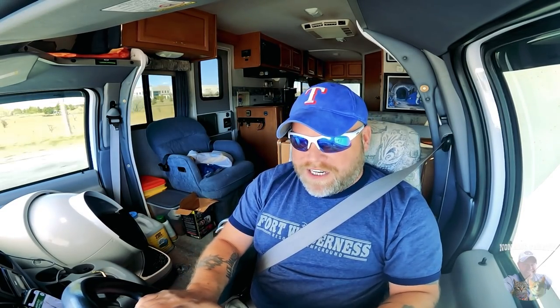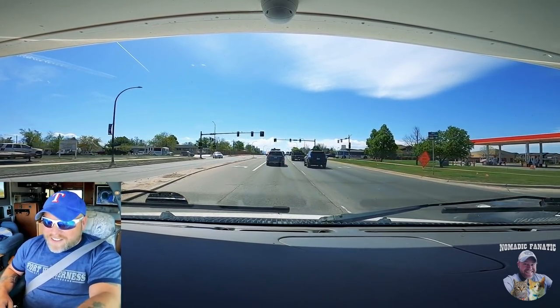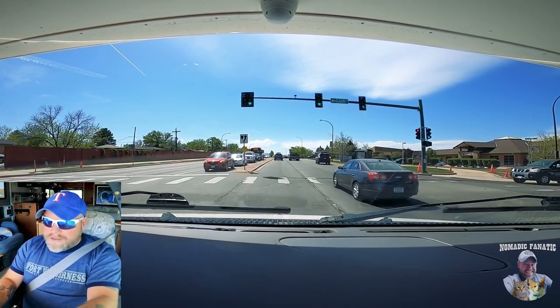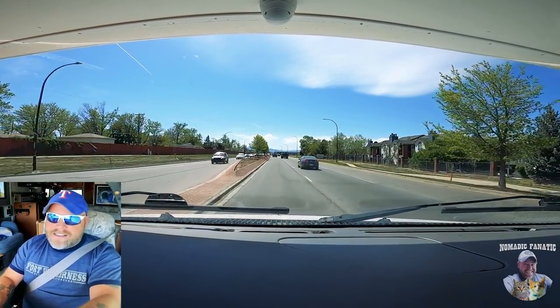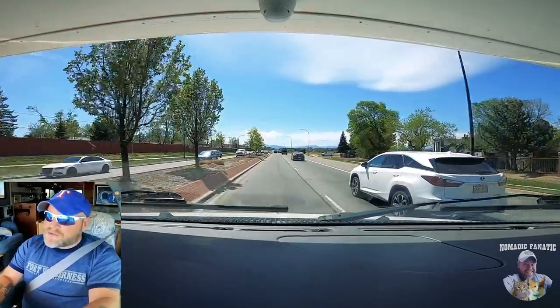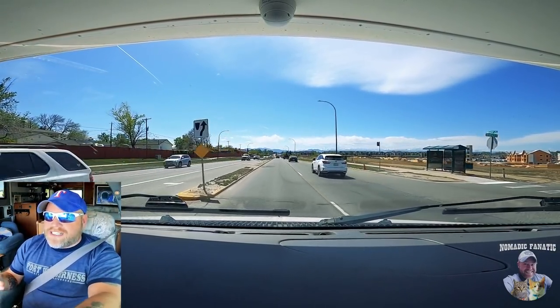I've still got to get through downtown Denver and get parked at my spot. We pretty much skipped all of Denver and Denver's traffic. We're in a city just north of Denver — North Glen, Colorado — far enough away from the city where I feel comfortable. I can take the bike in and explore a little bit more. Coming up on our left is a Harvest Host location. I've been to a lot of them. I don't know how this one fits in because it's not a farm, it's not a brewery, it's not a winery, it's not a golf course, and it's not an attraction.